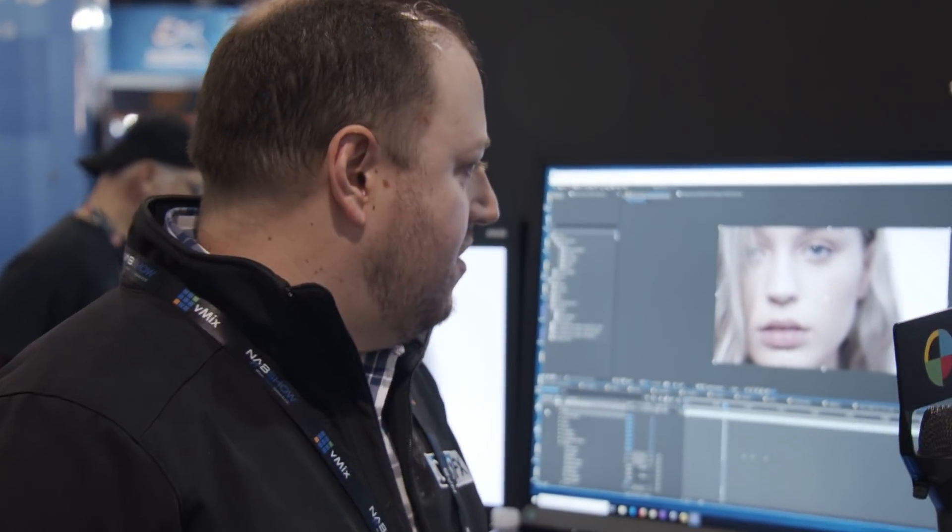This is Charles from No Film School. I'm here at the Boris FX booth at NAB Show 2018 with Brian. So tell me about what's shaking — what's the new stuff with Sapphire?